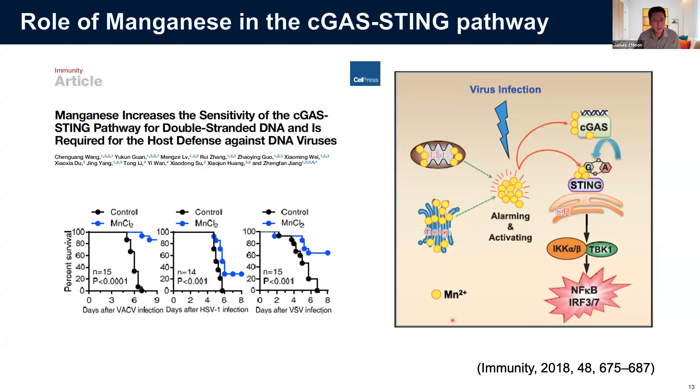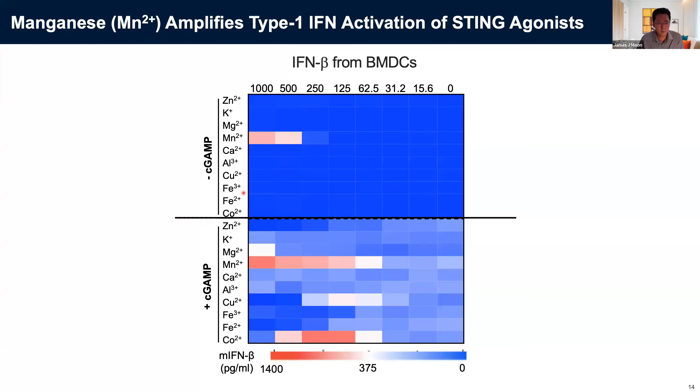Our work was inspired by a paper showing that upon DNA viral infection, manganese is released from mitochondria and Golgi, triggering activation of the cGAS-STING pathway and protecting the host against infection. We screened many different metal ions including manganese for type I interferon secretion from bone marrow-derived dendritic cells. We found manganese has a unique ability to activate type I interferon, and when we add cGAMP — the endogenous STING agonist — together with manganese, we see very potent synergy. Even at very low levels of manganese we saw good synergy in type I interferon secretion. We also saw synergy with cobalt, but based on prior FDA-approved products already containing manganese, we decided to focus on that combination.